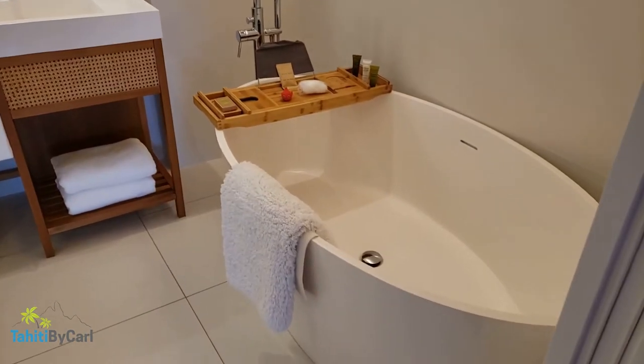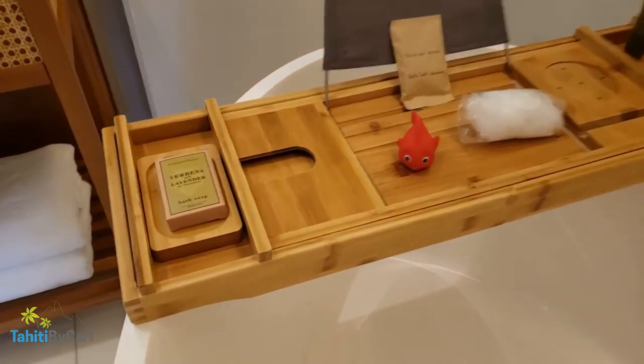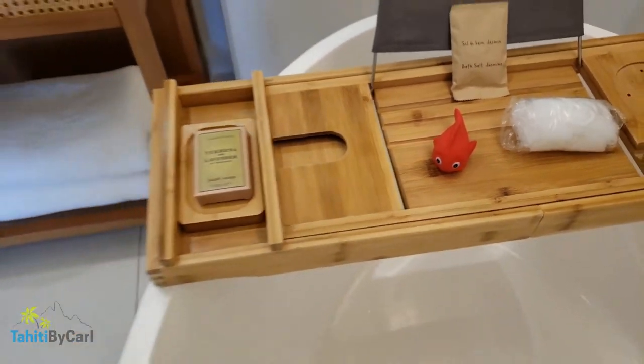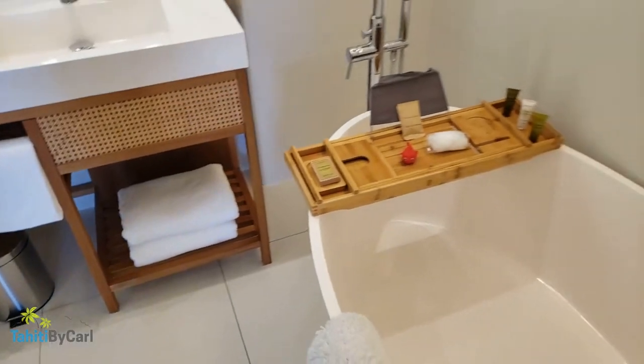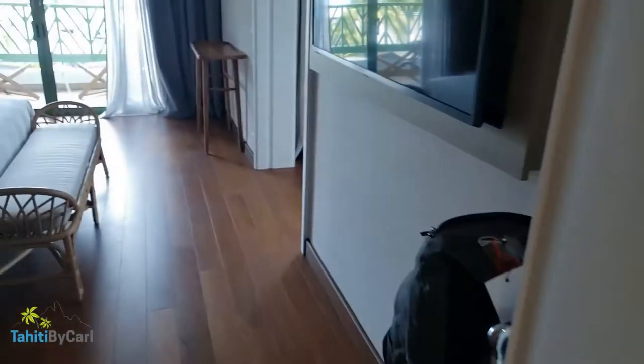There's a beautiful soaker tub here — I just love the little fish detail, a little bit of fun. Then there's a great area where you can store your luggage, and then we'll walk on through.